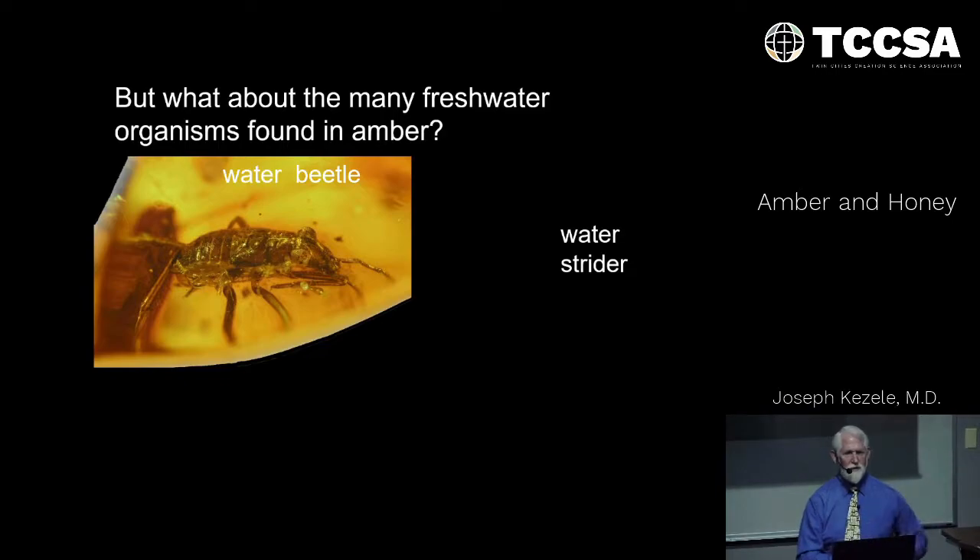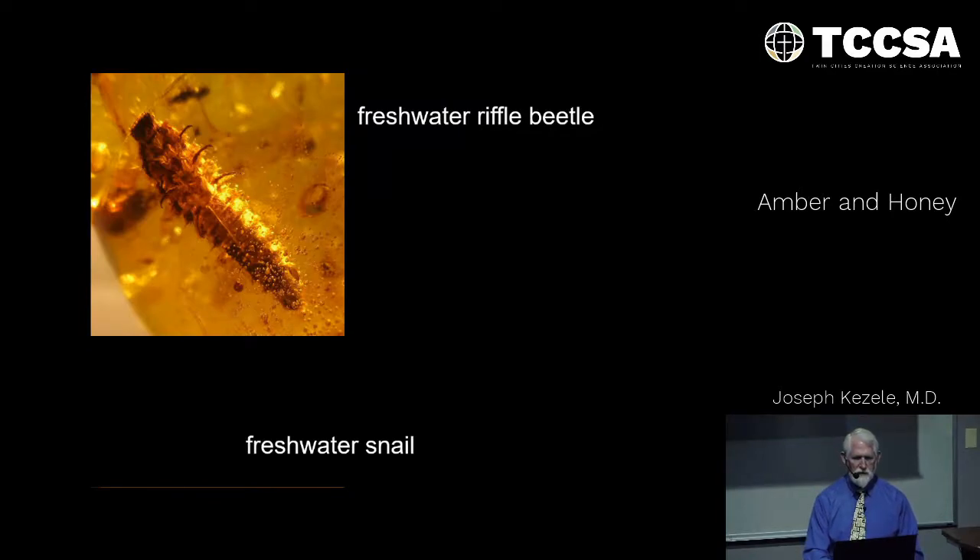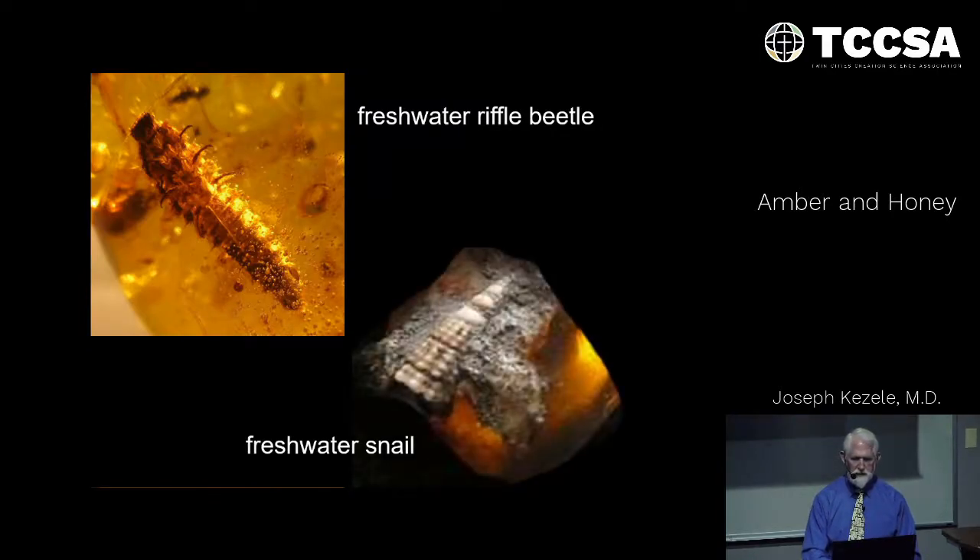We've been talking about terrestrial organisms, but what about freshwater organisms found in amber? I don't believe they crawled out of streams or rivers to get up a tree and become encased. We have water beetles, water striders, freshwater riffle beetles, and snails. This is getting a little more difficult to explain.